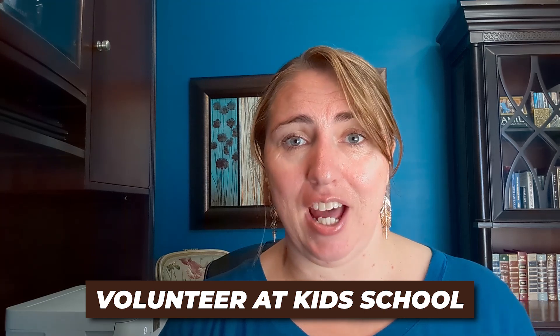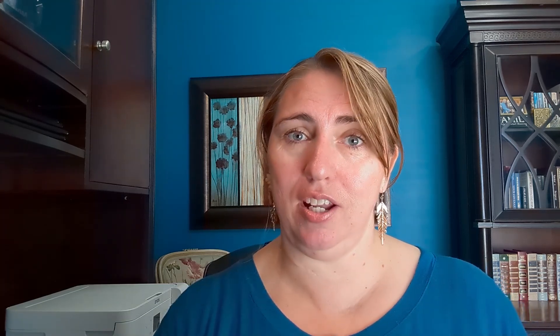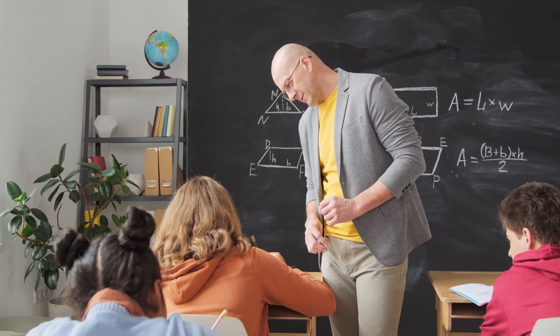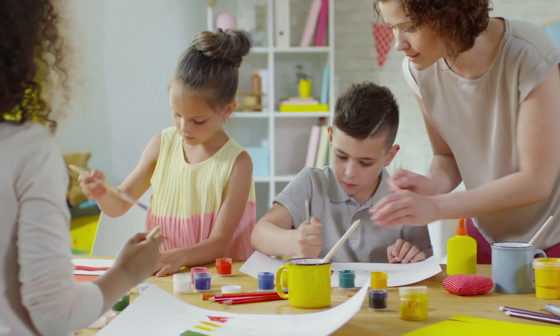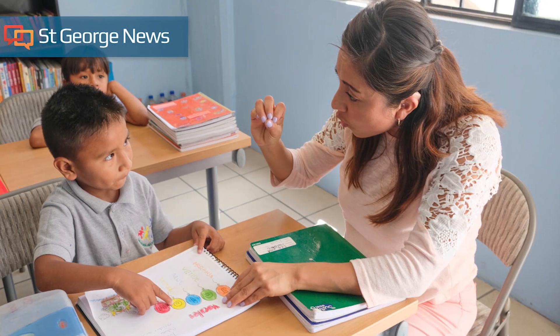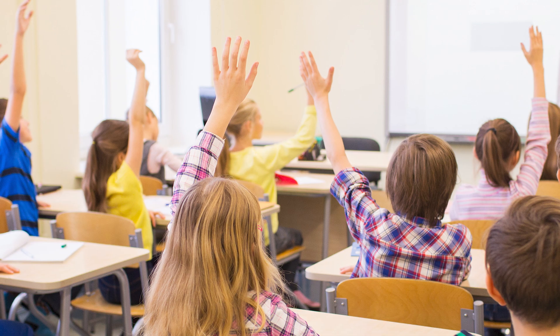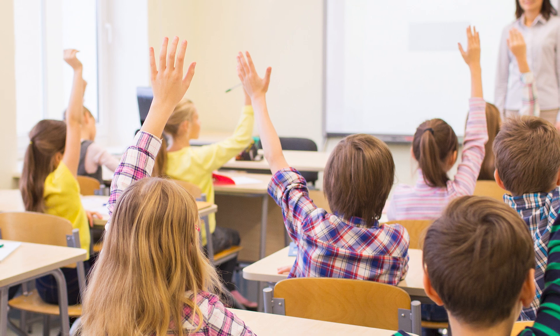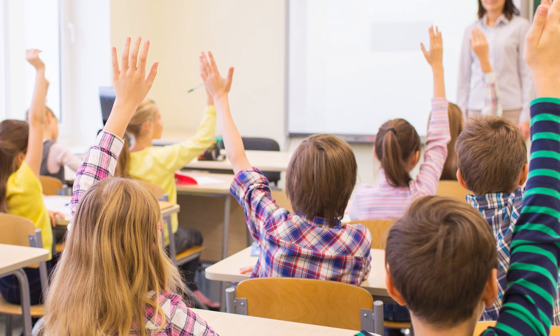Another option applies anywhere — volunteer at your kid's school, or if you don't have children, contact the schools and see how you can help. They often need somebody to sit and read with children who are struggling, or help with homework. This is paid, but schools are also often in need of substitute teachers. If you like to spend time with kids, maybe get on that list to be a substitute teacher.